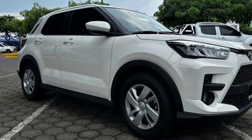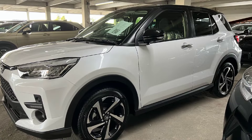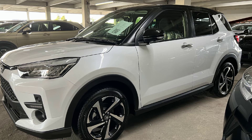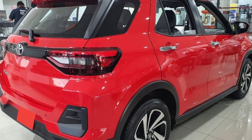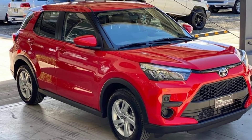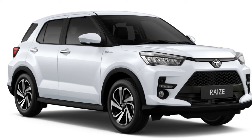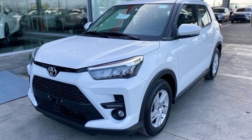The Raize is powered by a 1.0L turbocharged 3-cylinder engine that produces 98 horsepower and 105 lb-ft of torque. It's paired with a continuously variable transmission, or CVT. The Raize is not the quickest SUV on the market, but it's still plenty agile and fun to drive. The CVT is smooth and responsive, and the engine provides plenty of power for everyday driving.